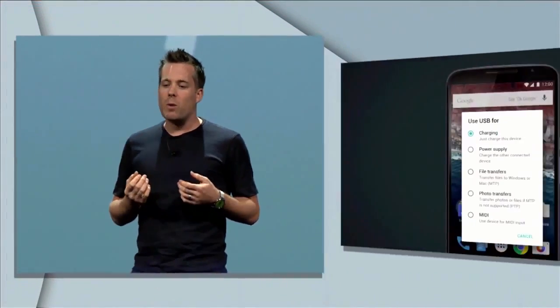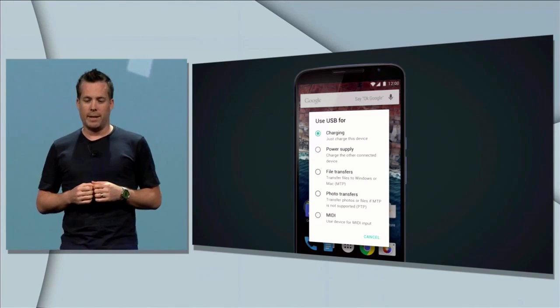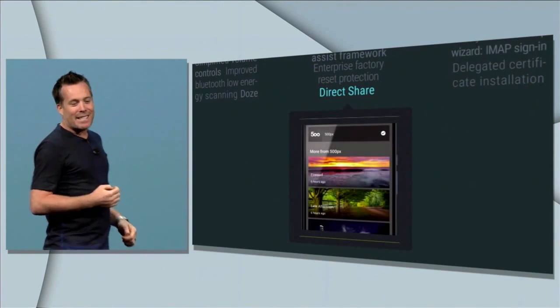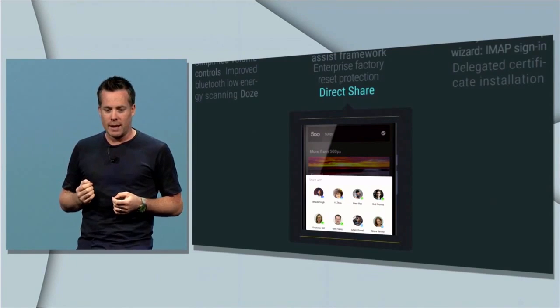We've been working with device manufacturers to bring Type-C devices to the market with the M release. Because Type-C is bi-directional, the M release adds the ability to select whether you want your device to be charged by the cable, or instead for your device to act as the charger to whatever it's plugged into. We've also made sharing easier — the system can now automatically learn which people and apps you share with most frequently and make those available with just a single click.